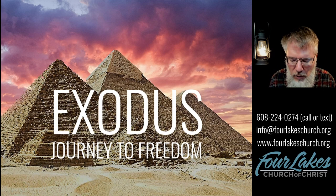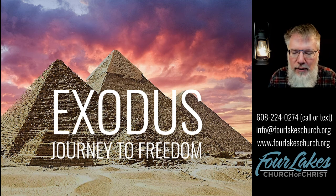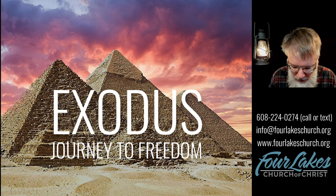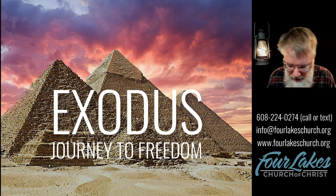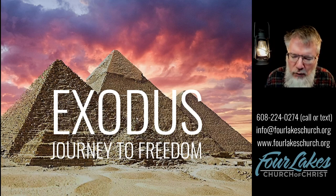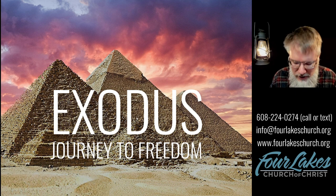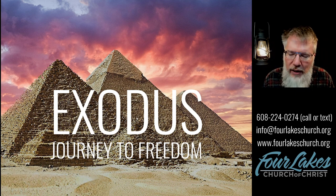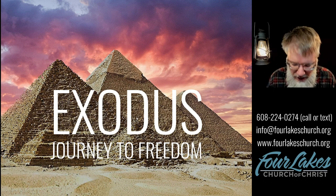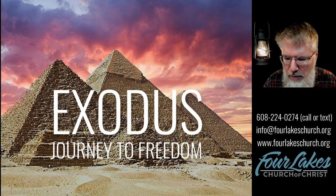Our Father in heaven, you are the great and awesome God, the God of Abraham, Isaac, and Jacob. Thank you, Father, for your inspired message delivered to us today in written form through your servant Moses. We're thankful for this beautiful world that you have made — the sun, the rain, the warmth, and even the snow. We're thankful for every good and perfect gift that has come down to us from your hand. Thank you, Father, for Jesus, and we come to you tonight in his name. Amen.